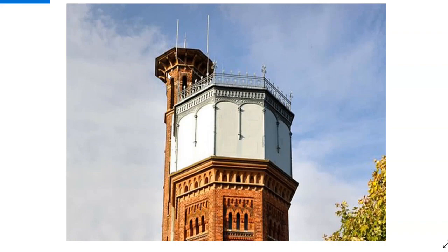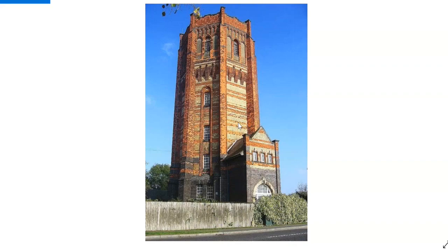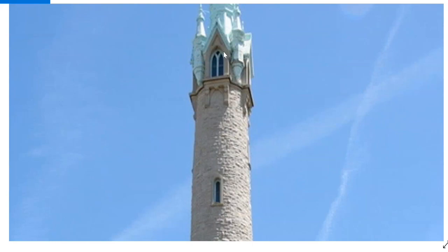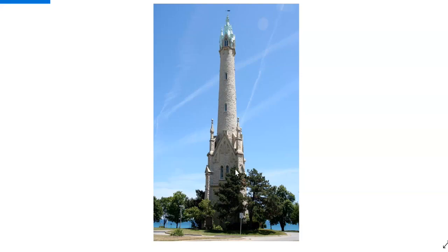The UK — seriously, wouldn't that fit better somewhere in Spain or Portugal? Another one from the UK — this one reminds me of Disney. Here we have one from the USA with definitely some new facade on top, probably red brick underneath. Another one from the USA.